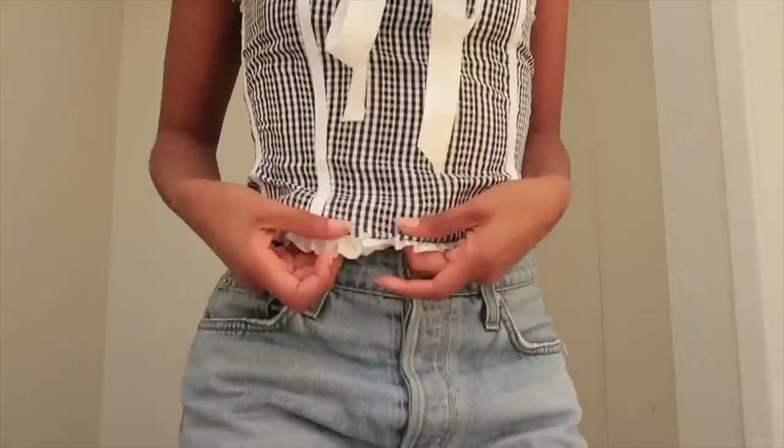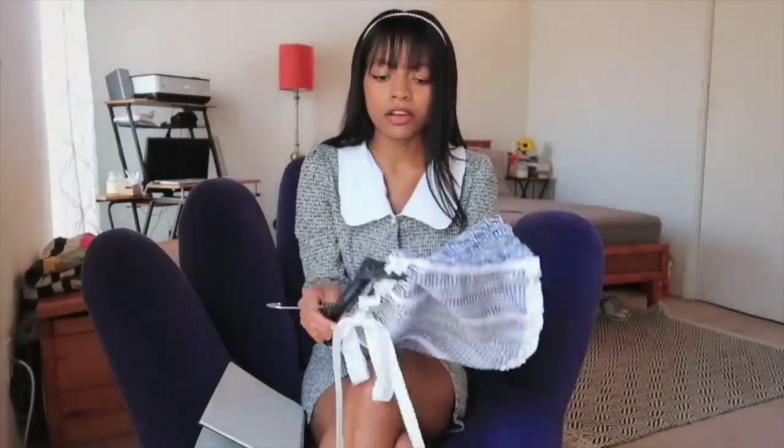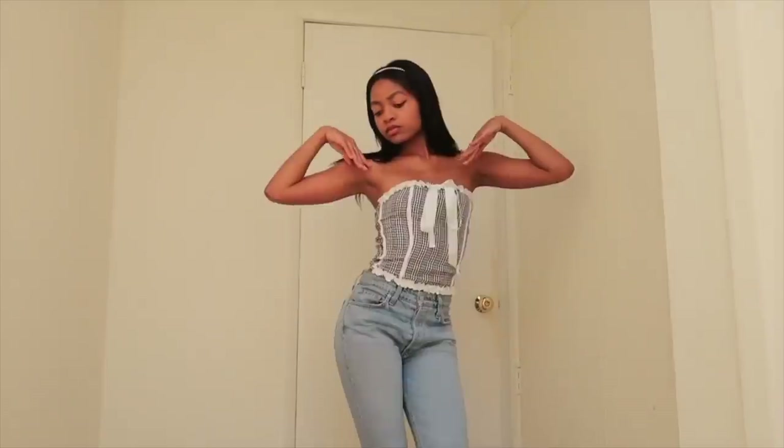I wasn't sure what material it was going to be because on the model it looks kind of thick — I thought it would be like a thick, lined corset — but it's actually a very thin polyester material. I actually like that because I find myself sweating in summertime in hot corsets, and you already can't breathe in tight tops. But this is really airy and lightweight. It has an elasticized back. I recommend this item so much. I'm going to wear this to the grocery store later, because you never know where you'll meet your future husband.